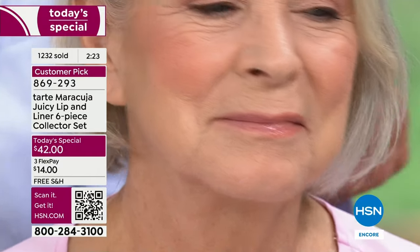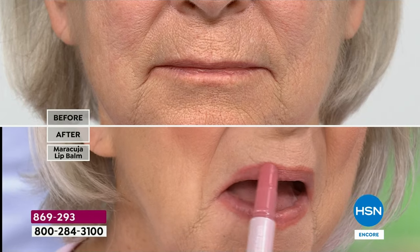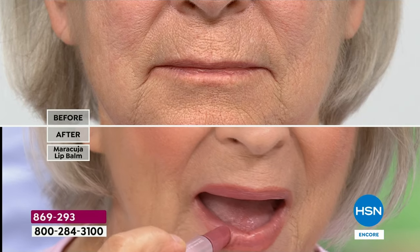Look at Barbara — she is in the balm and already it's just giving hydration. She has beautiful lips but they were dry. They looked thinner, and with a little liner and 12 hours of hydration — I love the liner too, it can't go anywhere. Drink your coffee, chat, chat, chat — it is not going to move, and then it's going to keep that balm in place.